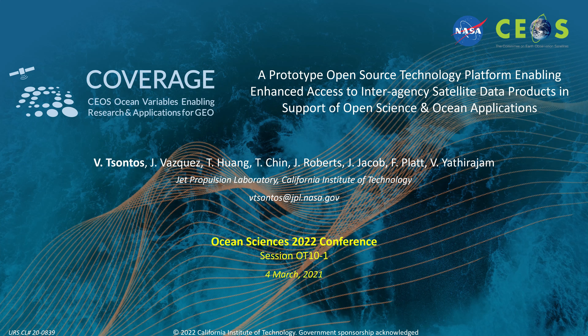Hello, my name is Vardis Santas from the NASA Jet Propulsion Laboratory. I'm going to be providing an overview of the COVERAGE project and our efforts to develop a platform for improved, more integrated access to interagency ocean data in support of open science and marine applications for societal benefit.